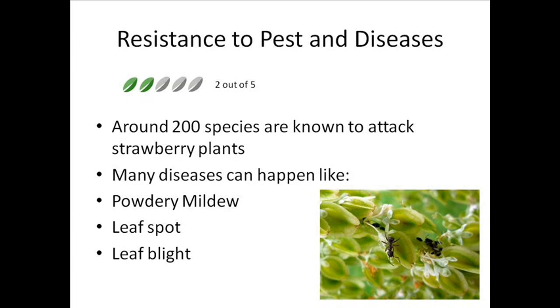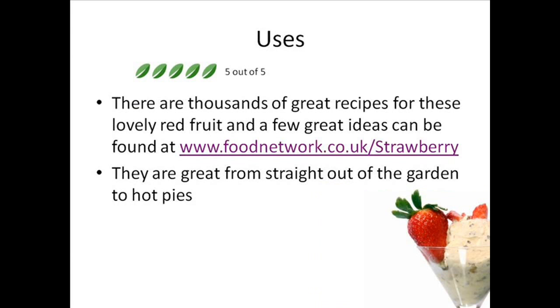One thing you could do is add some hay or straw underneath the strawberries to help stop them rotting, or place a net over them to stop the birds, and only water the roots — because watering the plants can help introduce fungus, which is definitely not something you want to happen.